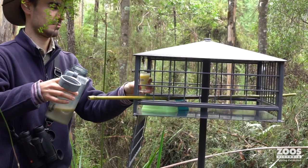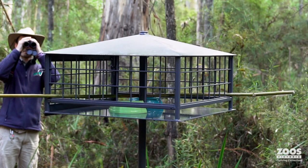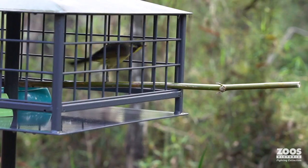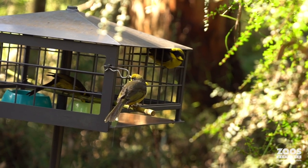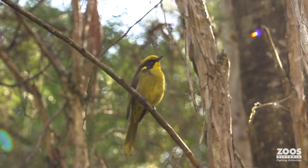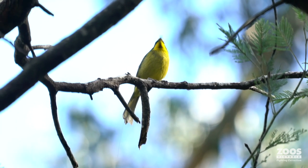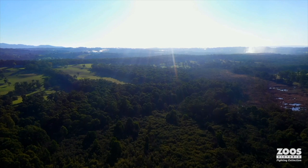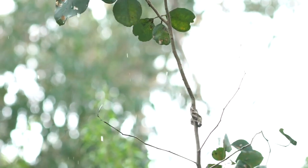To help them transition into their new forest environment, we have supplementary food stations established throughout the forest. Helmeted honeyeaters once occupied a much larger range, but due to habitat loss that wild population has been confined to a single wild site.